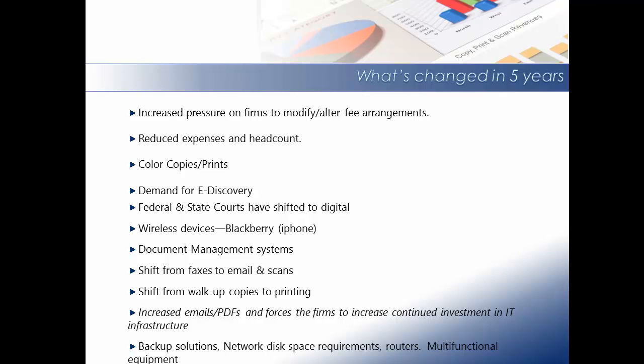In the past, bankers' boxes full of documents were sent to the firm and copy costs were allocated back to the client at the walk-up copier through your cost recovery device. Now your firm's copiers are also printers, and it's becoming more and more common for opposing counsel to email a PDF to the firm, resulting in printing costs to the firm.